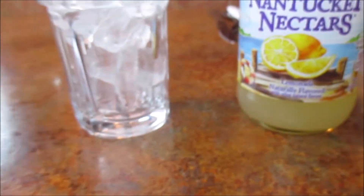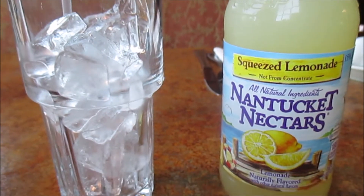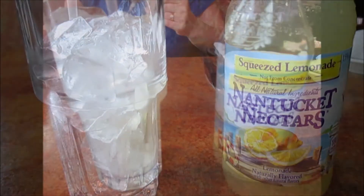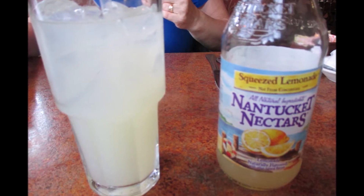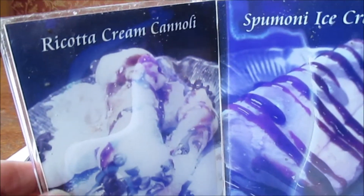For drinks, I have lemonade — Nantucket Nectar — right here, and my wife is having coffee over there. And this is the dessert menu right here.